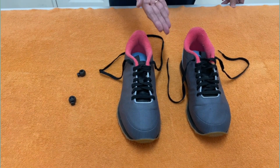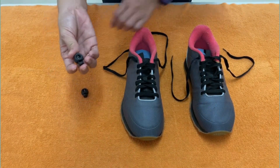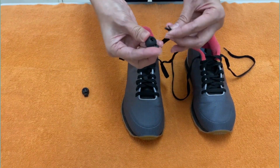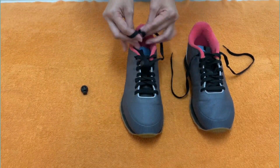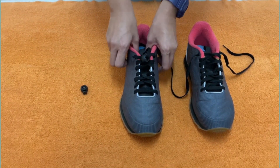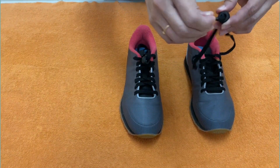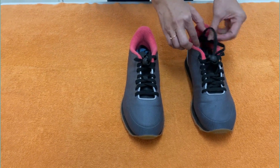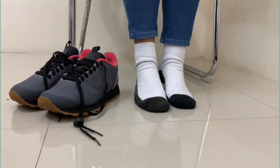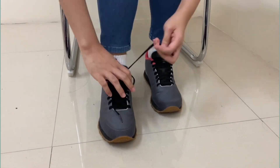Cord stopper at sapatos. Kunin ang cord stopper. Kunin ang sintas at ipasok sa cord stopper. Gawin din ito sa kabilang sapatos. Mas mapapadali na ngayon ang pagsuot mo ng sapatos.